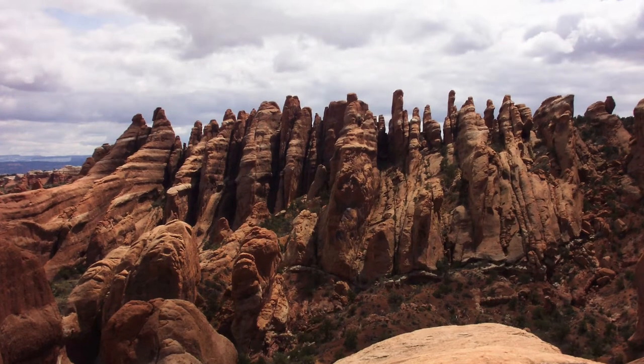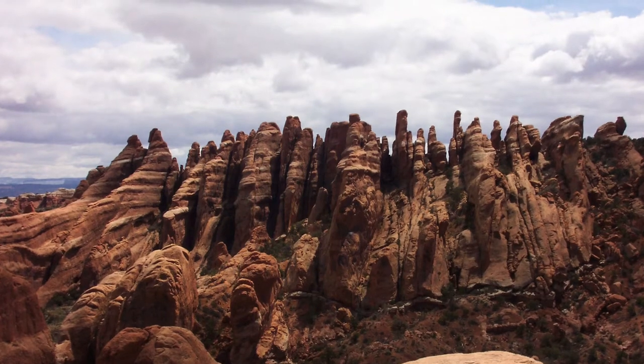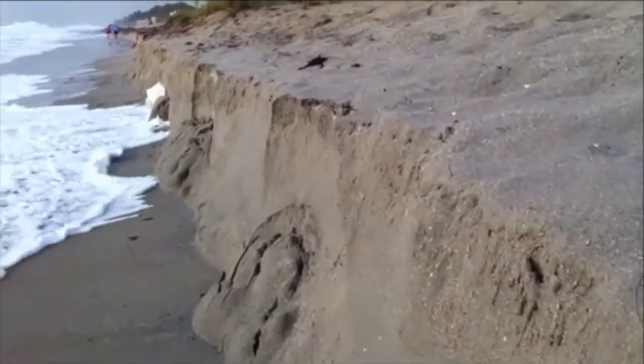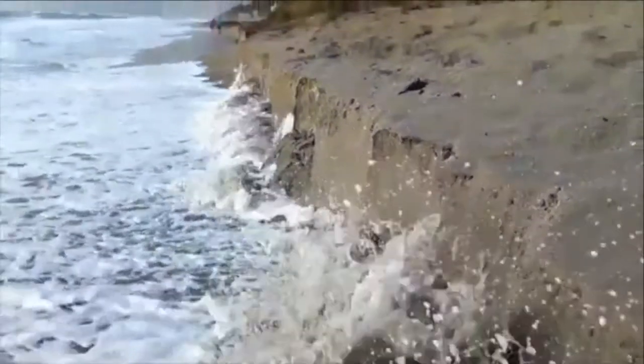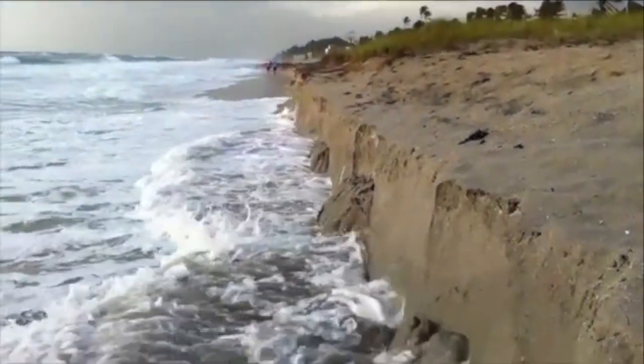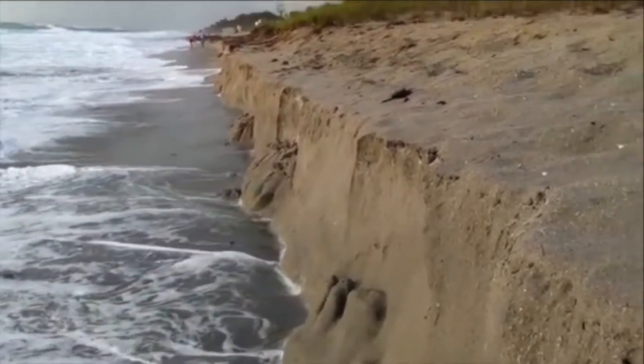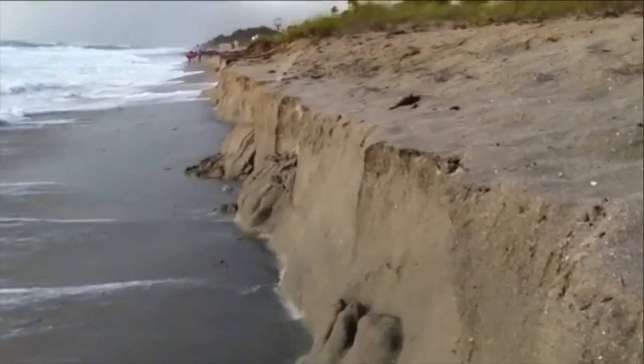The places we see around us didn't always look like they do now. Take this simple example of a beach. As the waves crash into the sand — a very soft version of rock — chunks of the beach are broken off, that's weathering, and carried away as the ocean water recedes again, that's erosion.